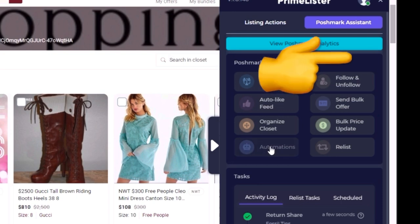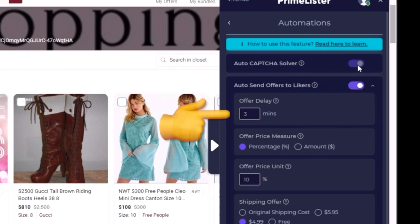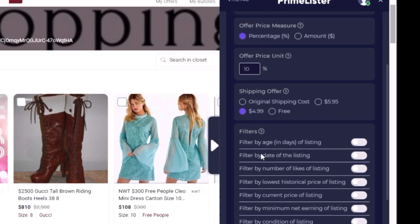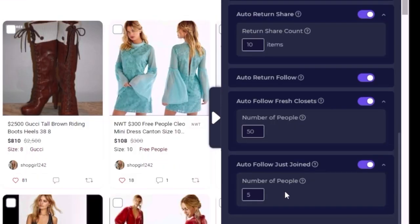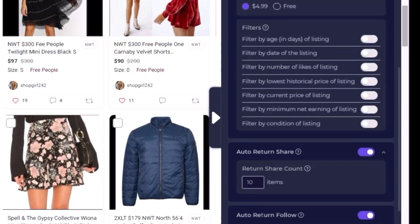I choose to have it auto CAPTCHA solve and it works so well. I have left it running for hours and hours on slow and it has solved every CAPTCHA successfully. Next, it will send out auto offers to likers — when somebody likes my item, I have it set to two minutes, so it will send an offer out to them two minutes after they like an item. I have mine set to send offers for 10% off with $4.99 shipping. Then I have it set to return share — if someone shares one of my items, I will share 10 of their items back automatically. It also returns follow, so if someone follows me I follow them back, and I follow new closets.